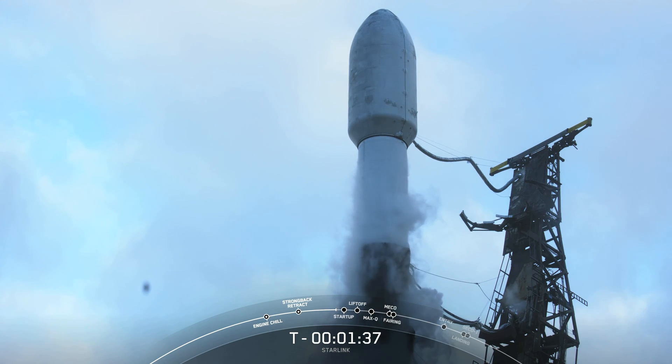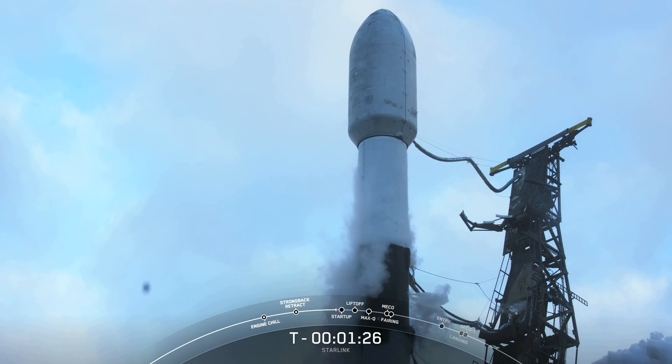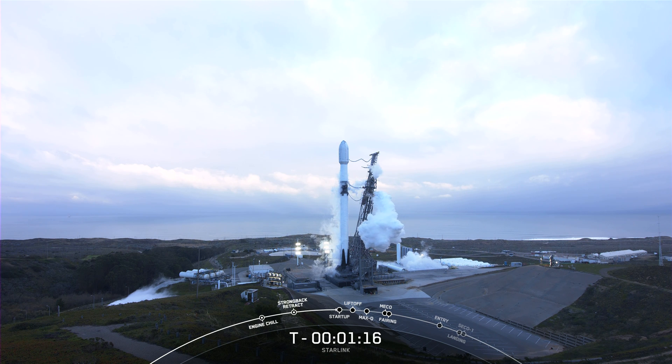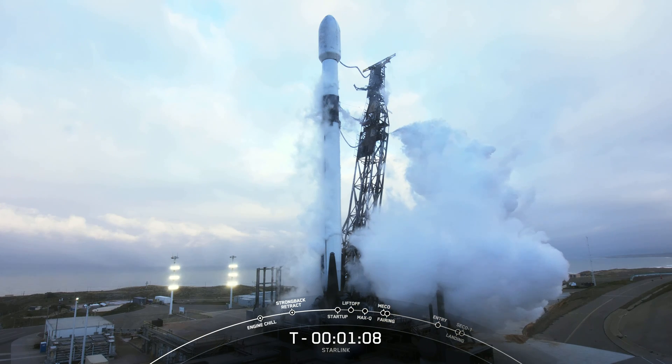You should hear a call out shortly here for liquid oxygen loading complete on the second stage. Stage two LOX load complete — there it is. And just taking a look at this rocket, you may have noticed that it is lacking soot. That's because the first stage is brand new for today's mission, flying for its first time. We will be attempting to recover it on the drone ship we saw earlier. That reusability is what allows SpaceX to refly the most expensive parts of the vehicle and reduce the cost of access to space.